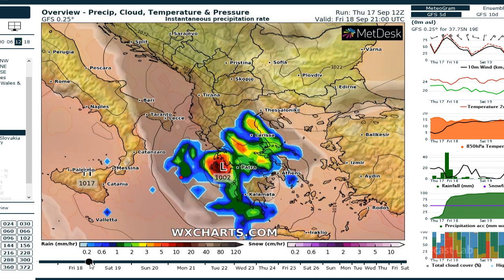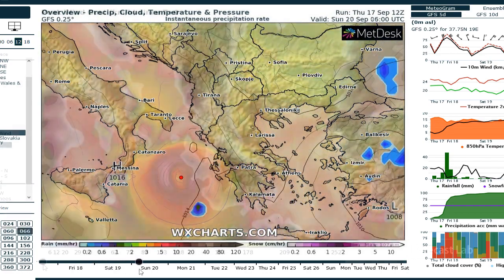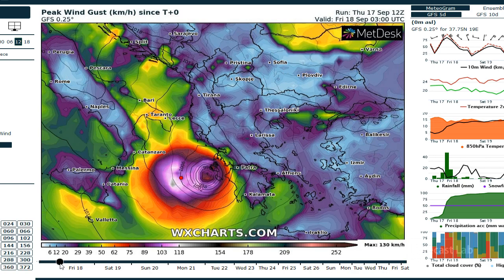Then it appears there's some terrain interactions, and the system kind of drifts south. This site does offer peak wind gusts through the entire cycle, and you can see an accumulated plot here.